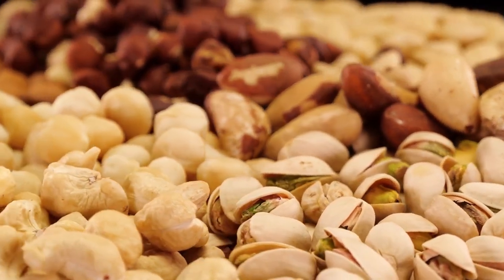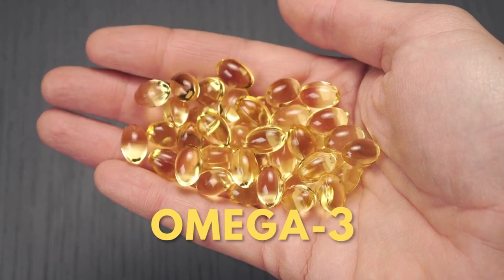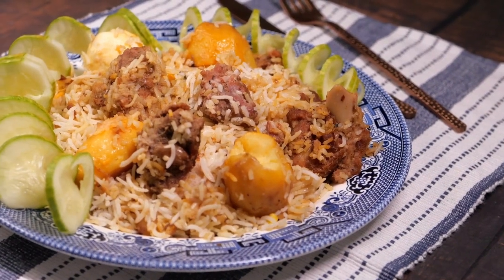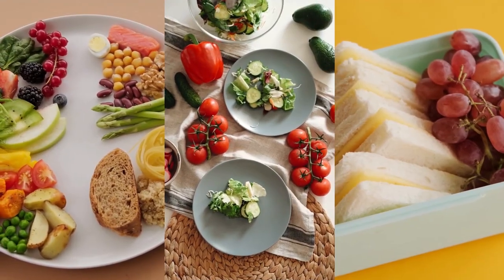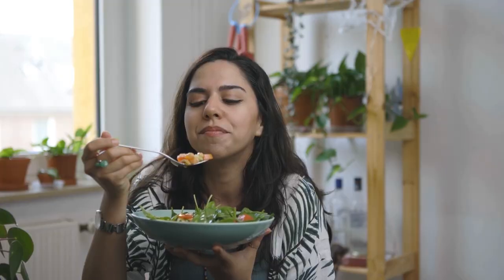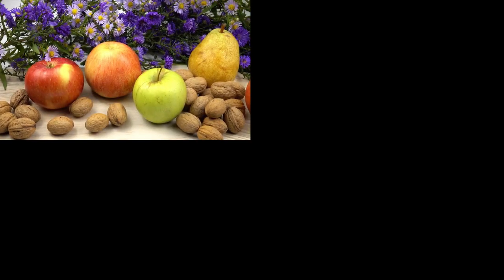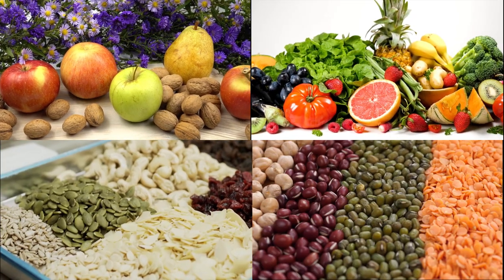And then there are nuts and seeds. Ever considered chia seeds a superfood? That's because they are rich in omega-3 fatty acids, a nutrient we'll talk about more later. Remember, while all these foods are healthful, a balanced diet is about variety and moderation. Consuming a wide range of these foods ensures you're getting a broad spectrum of nutrients, reducing the risk of any deficiencies. So don't shy away from trying new fruits, vegetables, or even grains and legumes — your body will thank you for the nutrient boost.